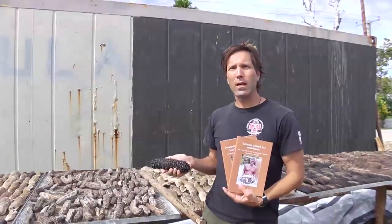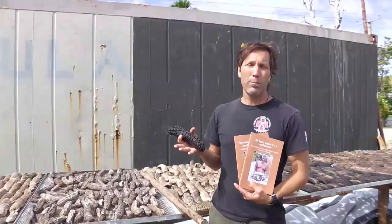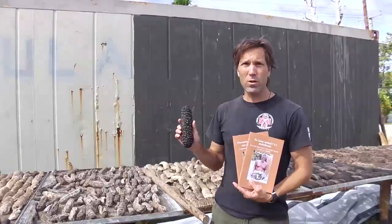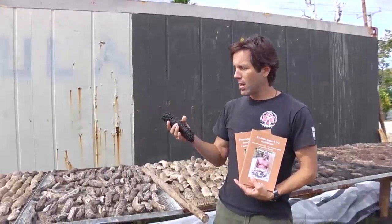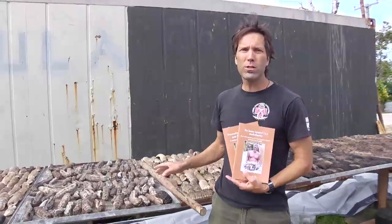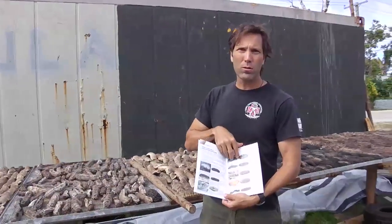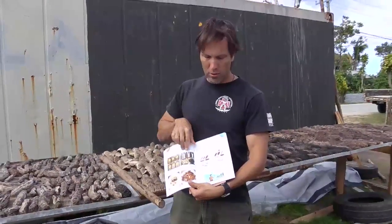This DVD gives demonstrations on the best methods for processing your sea cucumbers into fully dried beche-de-mer for sale. Use the DVD in addition to your manual and go through your manual which will help you to understand the demonstrations.